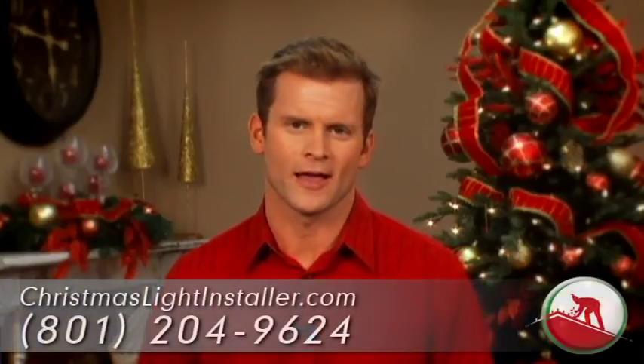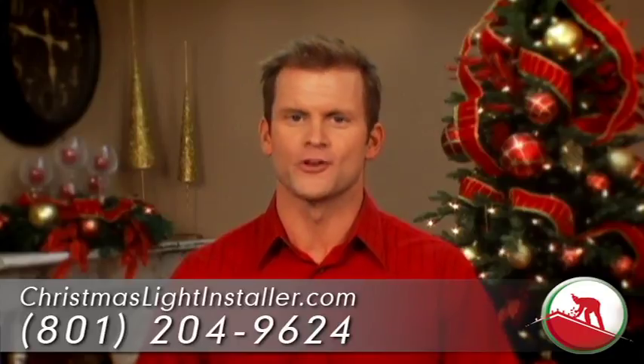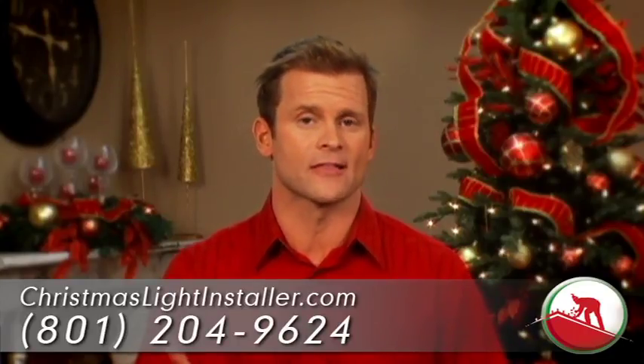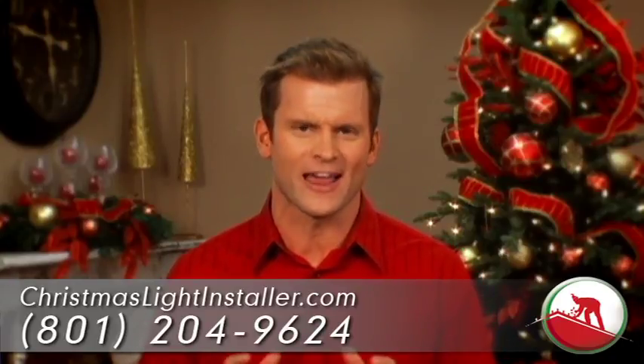Remember putting those Christmas lights away last year? Hire ChristmasLightInstaller.com this year and you'll never have to dig them out again. We want to install your lights, maintain them all season, and remove them without you having to lift a finger at all.